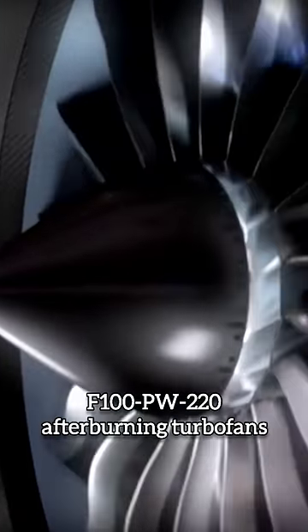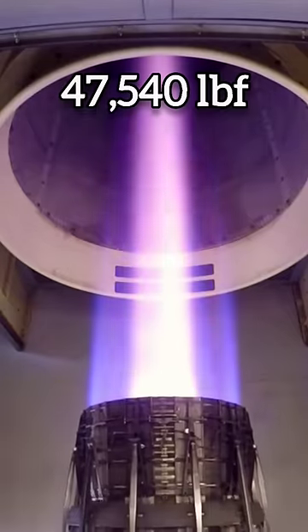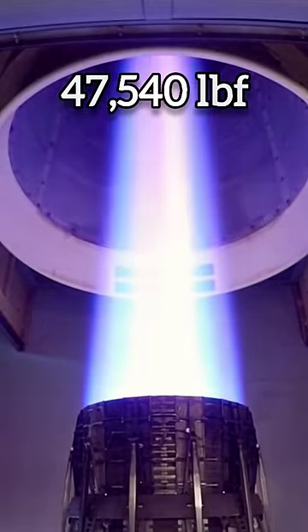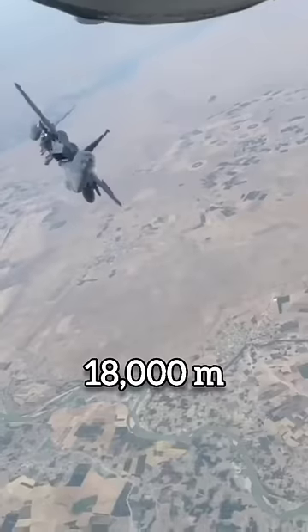The aircraft is powered by two Pratt & Whitney F100 afterburning turbofans. Both engines are capable of producing 47,500 pounds of thrust, enabling the aircraft to reach a maximum speed of 2,656 kilometers per hour and an altitude of 60,000 feet.